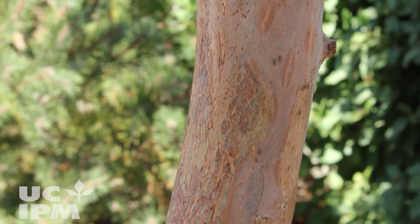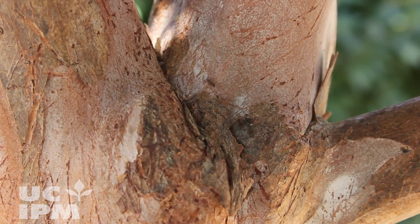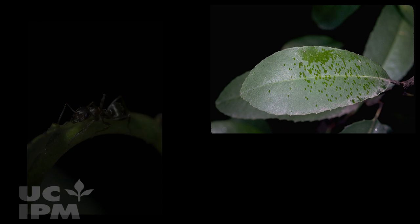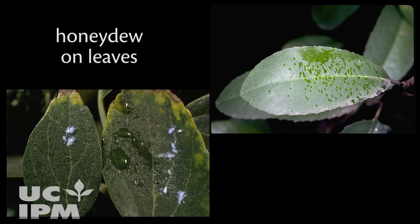Do you see trails of ants marching up and down your landscape trees and shrubs? Although ants may be attracted to flower nectar or ripe fruit, they are not eating your plants. Ants in trees are most likely gathering a sticky substance called honeydew.